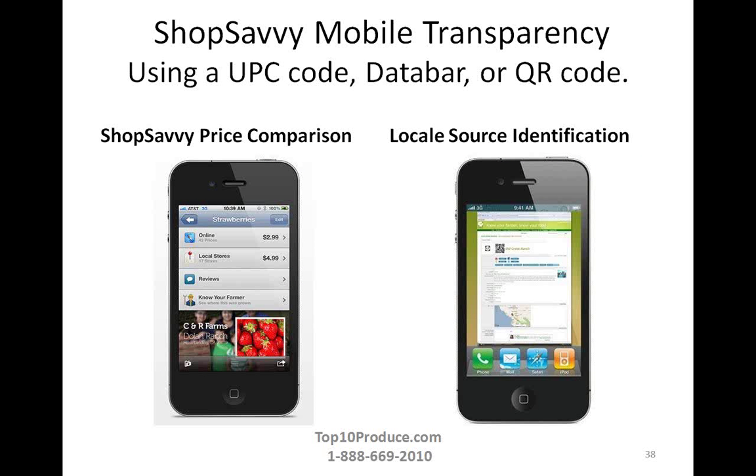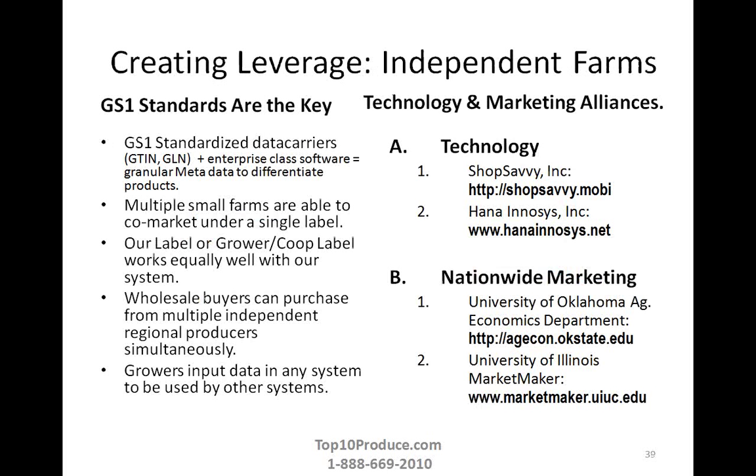ShopSavvy allows consumers in an area to look at different stores to see pricing for products, see wholesale options online, and also access the Know Your Farmer link that tells you which farmer of the ten put the clamshells into that strawberry. When the consumer taps Know Your Farmer, they can begin to build a relationship with the grower — even if the product is shipping all the way across the country — giving that same Know Your Farmer feel you'd otherwise only get with local produce.